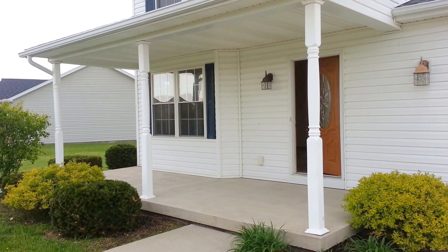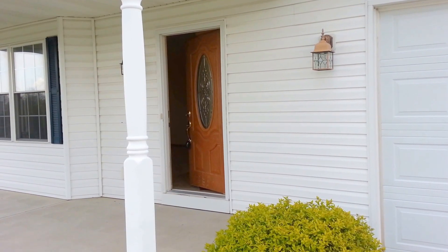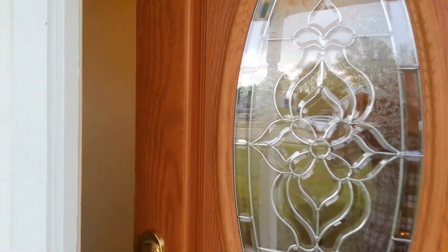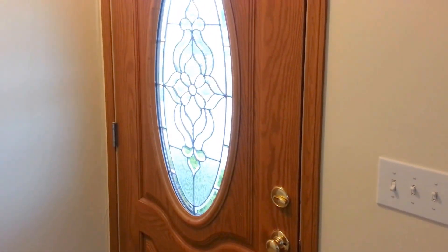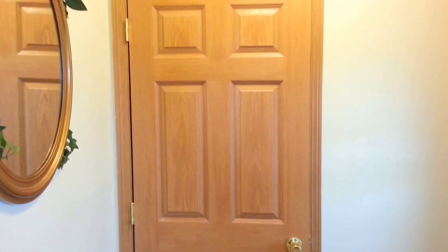Look at the front porch — very welcoming, and the front door is just lovely. Let's walk up onto this porch and go into this home. This front door up close from the inside — look at that glass work, very well done. We also have a guest coat closet here, which is always so handy.